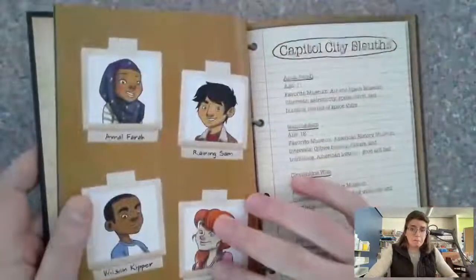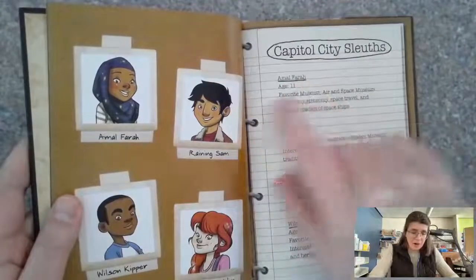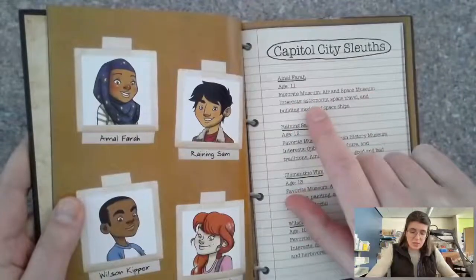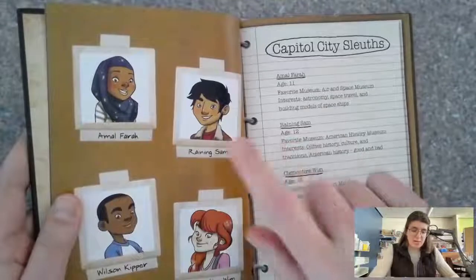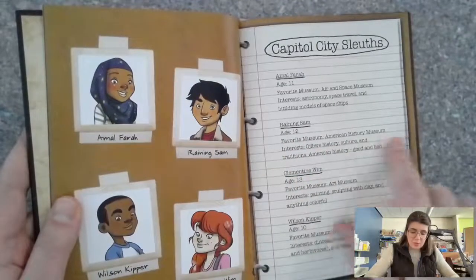Here are our characters. We have the Capital City Sleuths: Amal Farah, age 11, favorite museum: Air and Space Museum, interests: astronomy, space travel, and building models of spaceships. Raining Sam, age 12, favorite museum: American History Museum, interests: